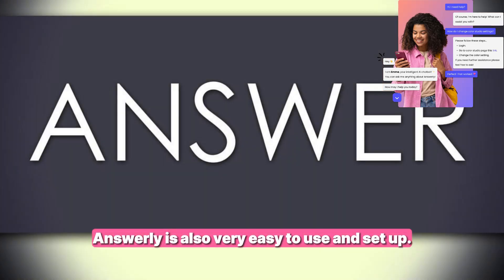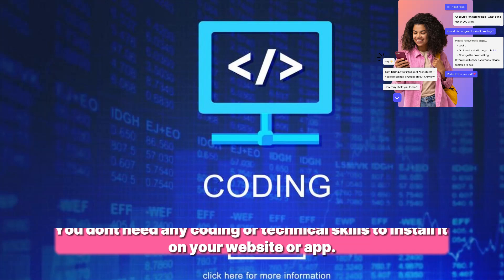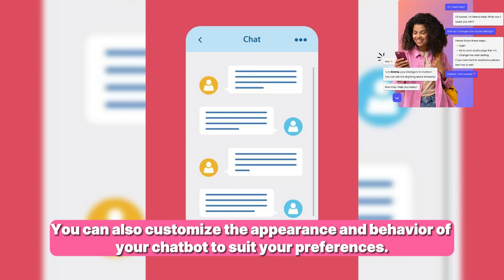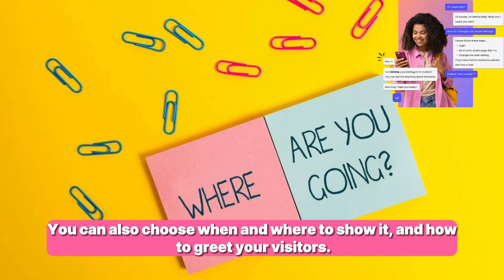Answerly is very easy to use and set up. You don't need any coding or technical skills to install it on your website or app. You just need to copy and paste a snippet of code and you're good to go. You can also customize the appearance and behavior of your chatbot — changing the color, size, position, and language, and choosing when and where to show it and how to greet your visitors.